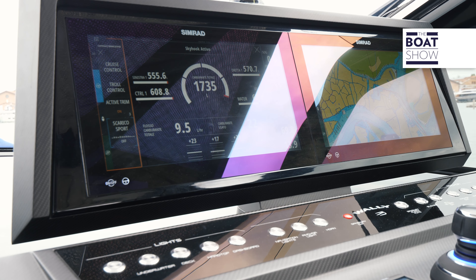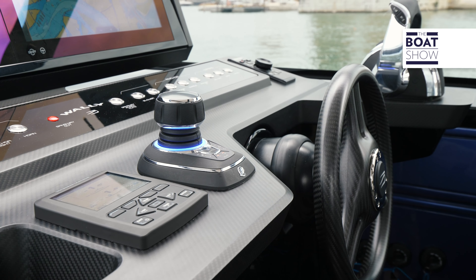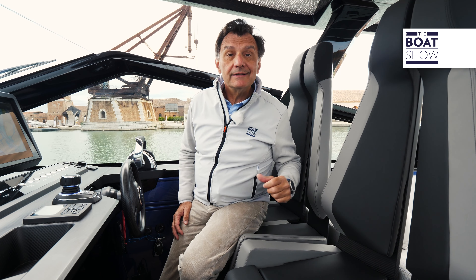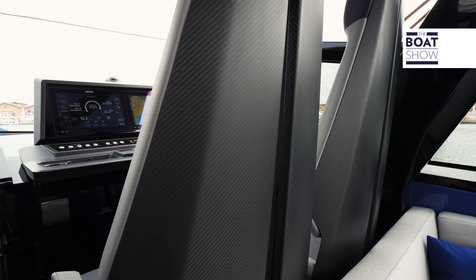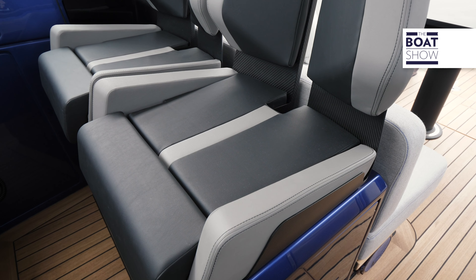Here we are at the cockpit, where the high performance of this boat can be managed — such as those 50 knots mentioned before, which can be reached and exceeded with the three 450 horsepower engines. Particular work has been done on the seats, designed with special details. Look at the backrest divided into two parts to better cushion the blows of the wave motion. Even though the hull is smooth, you may at times feel a bit of wave motion as well.